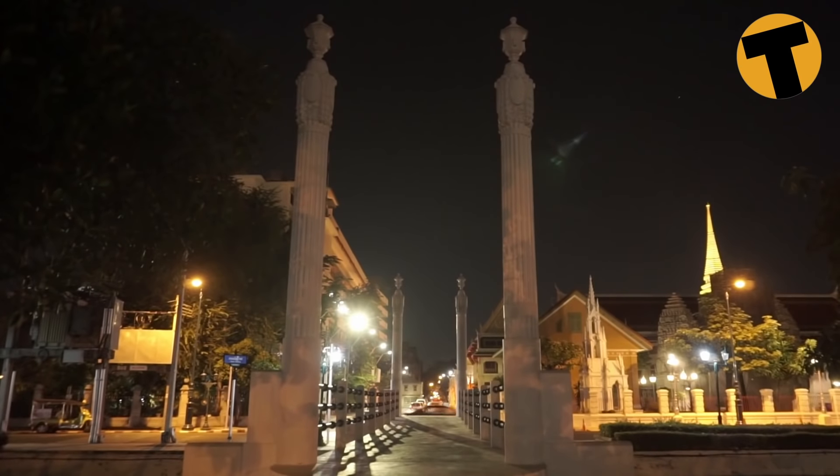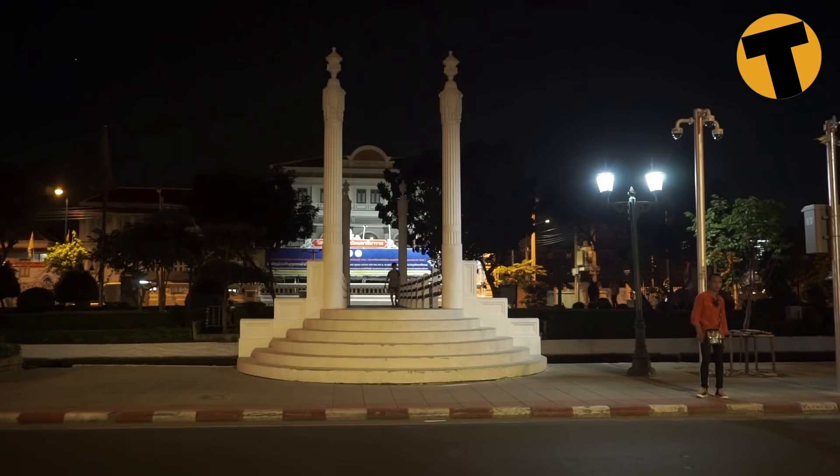This bridge dates back to 1911 and was designed by the Queen of King Rama V. It has two names — first it was called Sapan Mu because it was built in the year of the pig, and then it was given the name Sapan Pekun. It has the unique distinction of being the only bridge in Thailand designed by a queen.